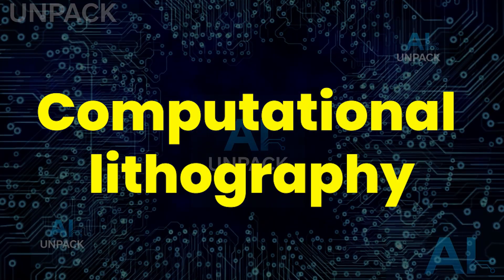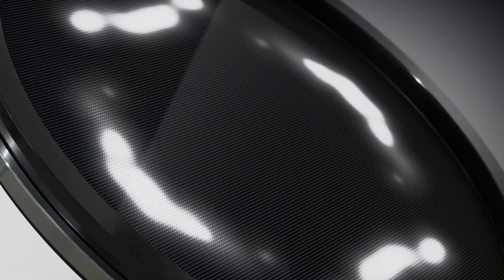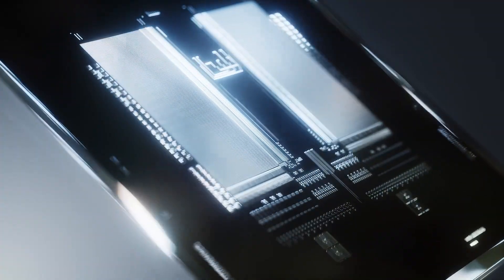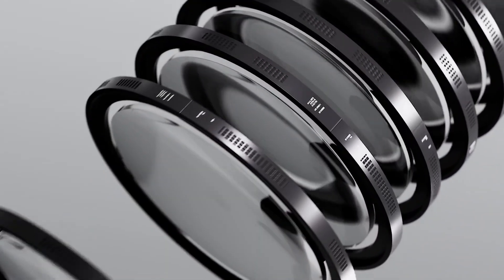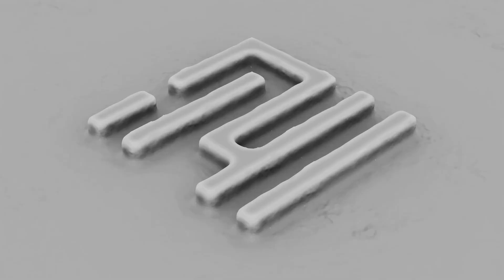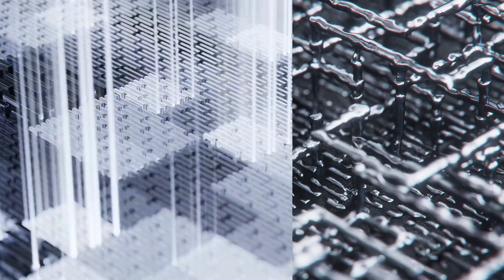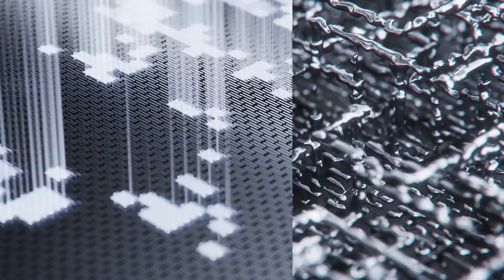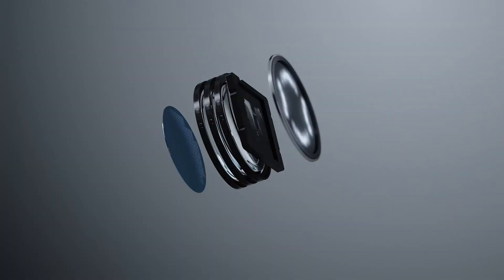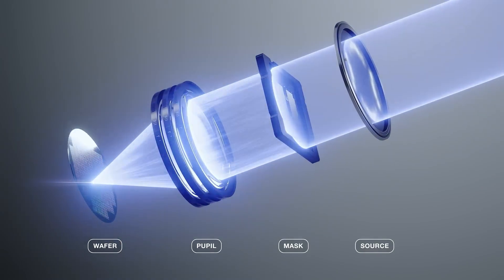Computational Lithography is a groundbreaking technology transforming semiconductor manufacturing at the atomic level. Traditional lithography struggles to etch ultra-small chip patterns, but Computational Lithography uses AI algorithms, simulations, and machine learning to pre-correct these designs before printing. This ensures nanometer-level precision for the world's most advanced processors, memory chips, and microelectronics.